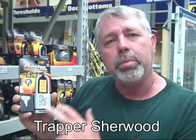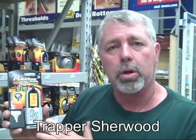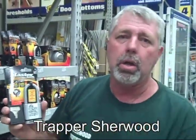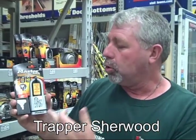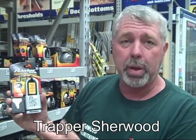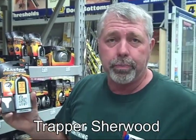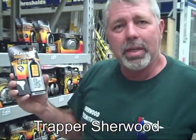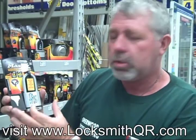Listen, I know everybody has seen these QR codes. Master Padlock is absolutely doing it right. When you're at Lowe's and you're looking at the Master Padlock and you see this QR code, you take your smartphone, scan it.